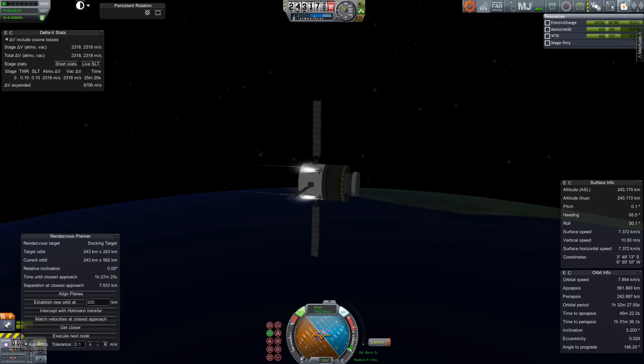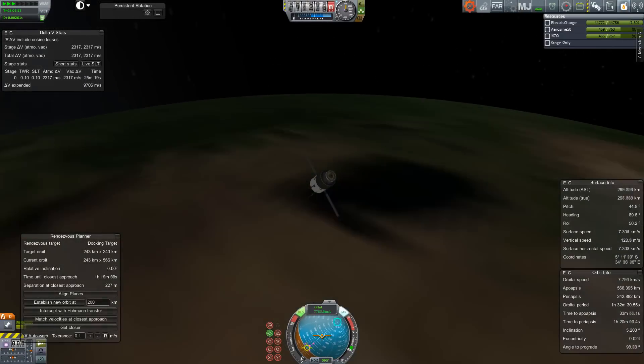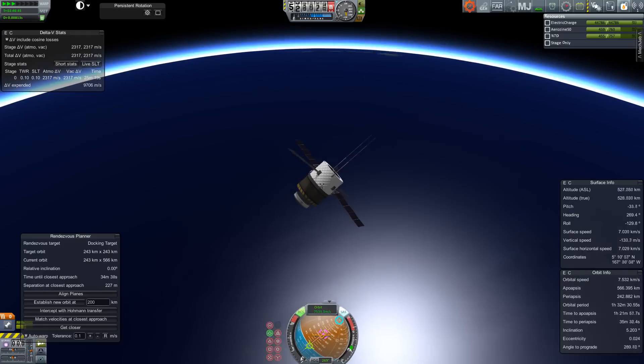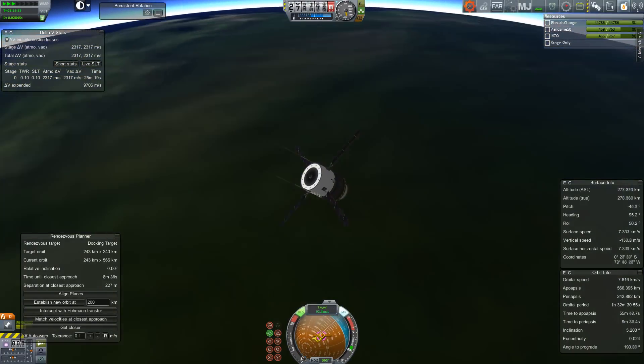You'll also see that I'm using the linear RCS here just to fine-tune the approach. Right at the end there, just over 200 meters is going to be that final approach. I'll be flying past at almost 100 meters per second, but in a single orbit I'm going to fly over the top and come back and end up right next to my target, albeit moving pretty quickly. But that's fine — plenty of delta-V to do this.